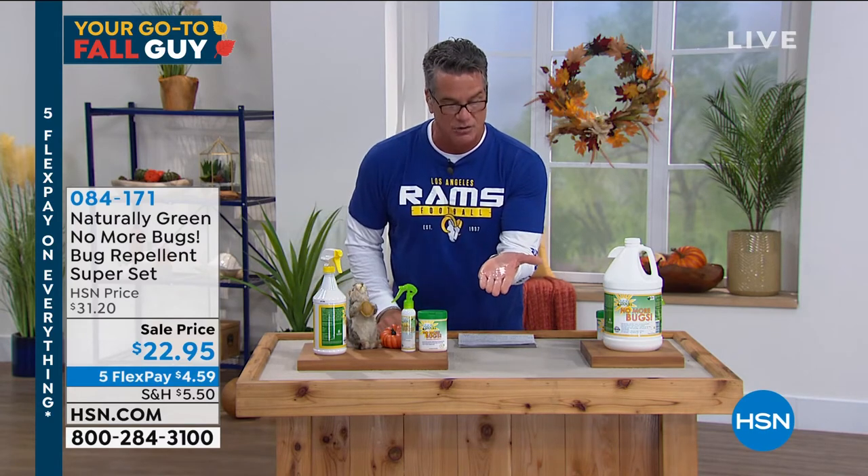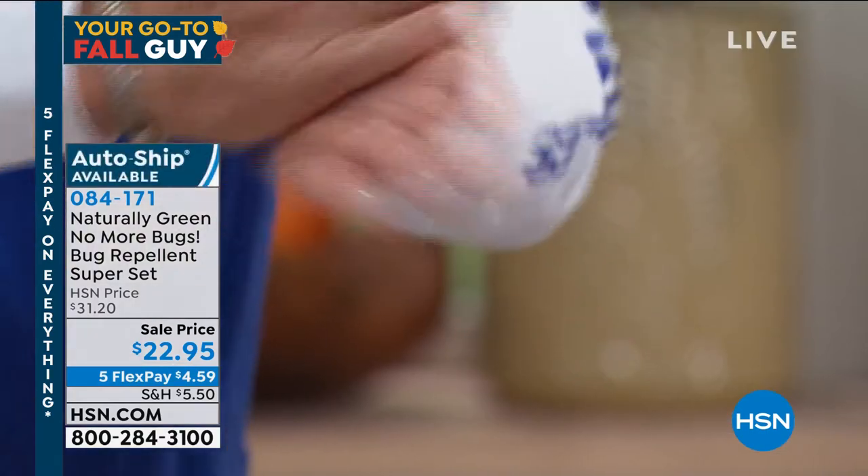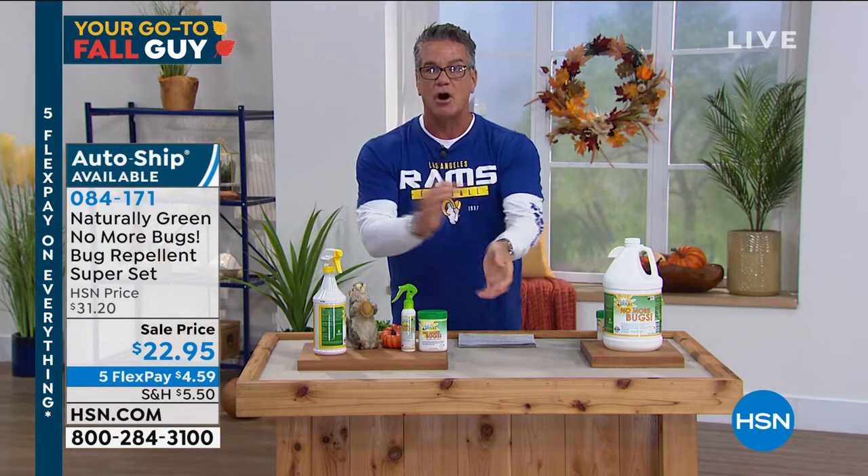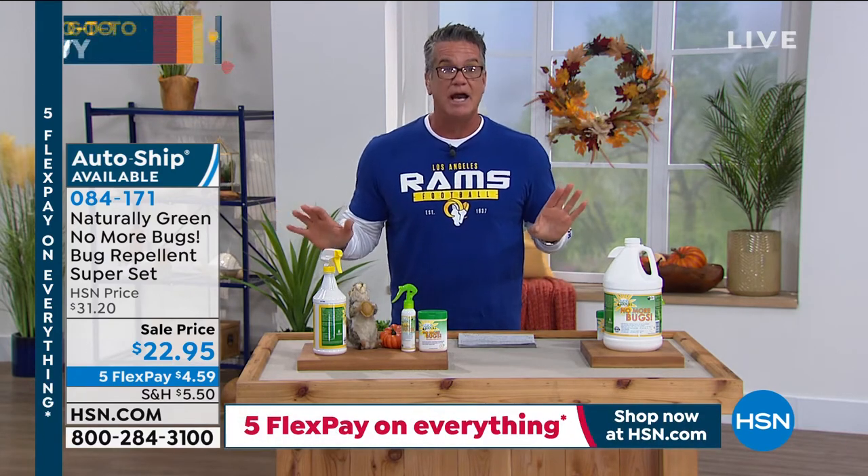So I just sprayed it on my hand, and you see it's almost invisible on your hand. All you do is rub it in, and then you put it around your neck, put it on your arms, put it around your ankles. The bugs won't come near you.